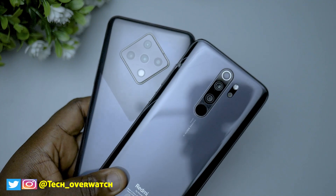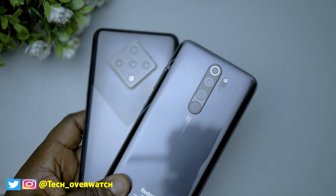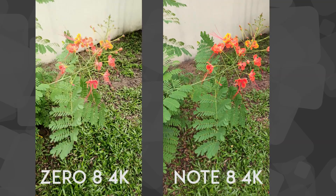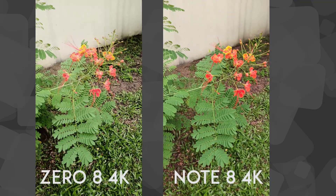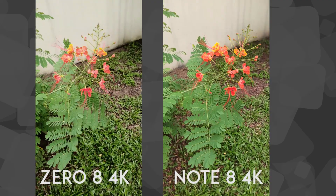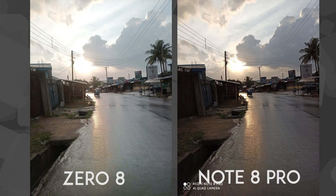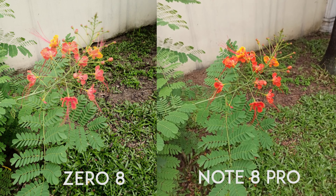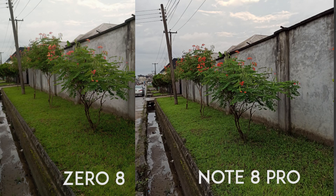Both of these phones have 64 megapixel main sensors. The Infinix Zero 8 uses the Sony IMX686 sensor while the Redmi Note 8 Pro uses the Samsung GM1 64 megapixel sensor. Both sensors can shoot 4K video at 30 frames per second, with no optical image stabilization but with electronic image stabilization supported on both. When it comes to 4K videos, I actually prefer the quality from the Infinix Zero 8. But the images taken with the Infinix Zero 8 are always overexposed compared to those taken on the Redmi Note 8 Pro, and when you zoom in, the Infinix Zero 8 images are not that sharp — they look a little blurry.